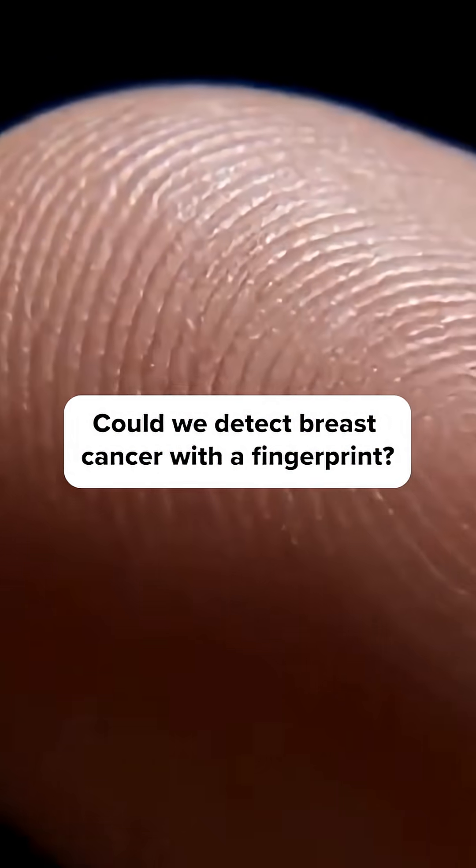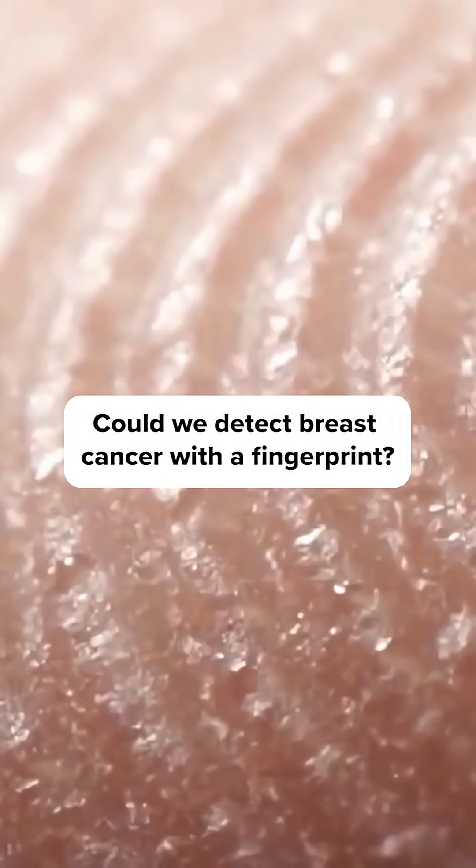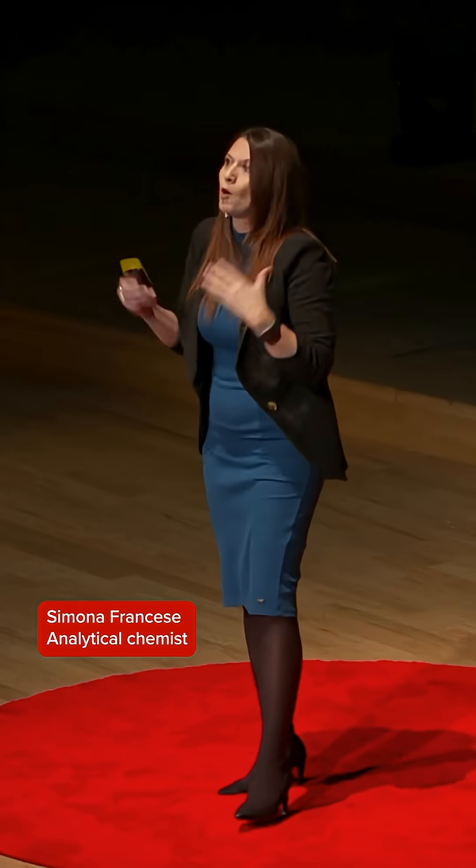I need you to rethink what a fingerprint is. It is not just a pattern of lines. It is a pattern of lines made up of molecules. What molecules? Whatever our body produces, metabolizes, and then eliminates through sweat.